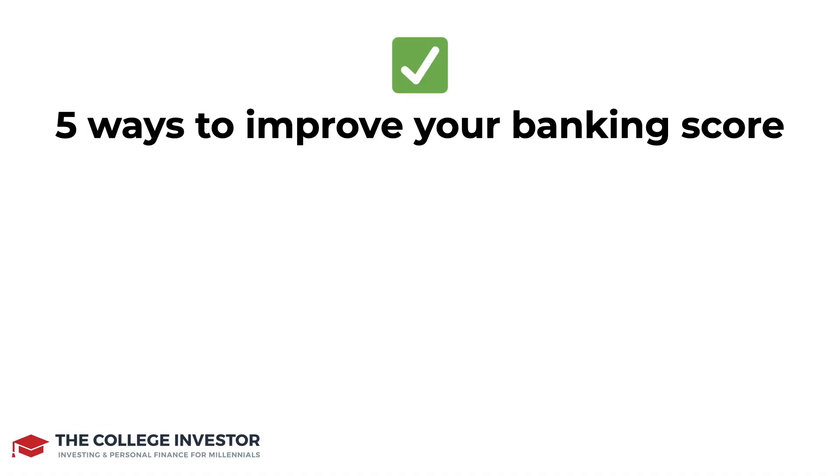The first thing that you'll want to do is to ask your bank to waive overdue fees. Now this doesn't always work, but if you've been banking with the same bank for a long time, they may be willing to waive some of those fees for you. You never know unless you call and ask.